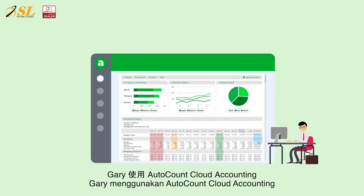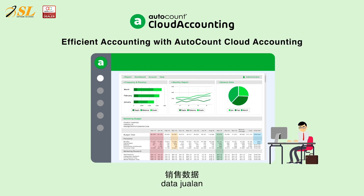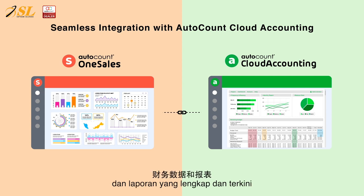Gary uses AutoCount Cloud Accounting to record the expenses, bank reconciliation, and sales data, and finalizes monthly accounts. AutoCount OneSales seamlessly integrates with AutoCount Cloud Accounting, allowing Gary to generate complete and up-to-date financial data and reports.